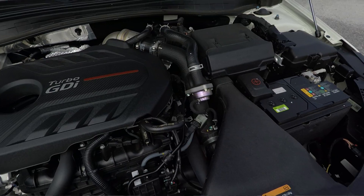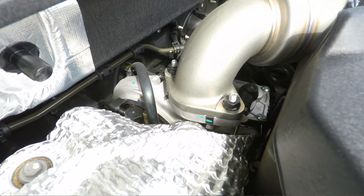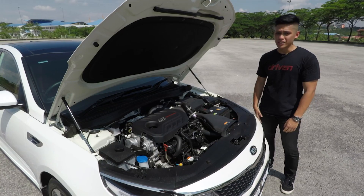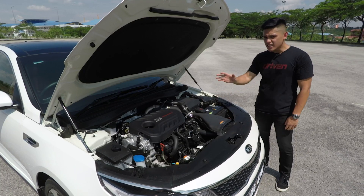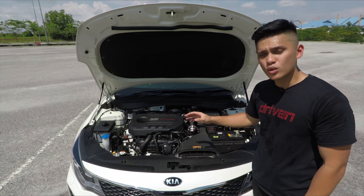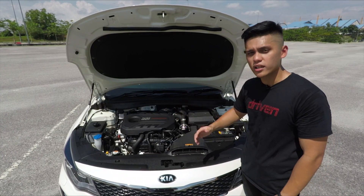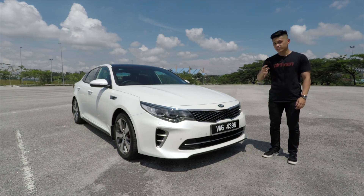Under the hood is a brand new 2-liter 4-cylinder engine with direct injection. It's turbocharged to make 242 horsepower and 350 newton-meters of torque, making it the most powerful D-segment sedan on sale in Malaysia today. Power gets sent to the front wheels through a 6-speed automatic transmission with paddle shifters and it can get from 0 to 100 in 7.2 seconds.